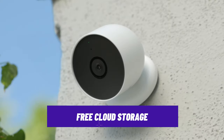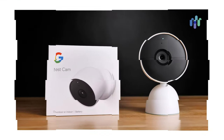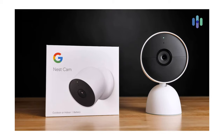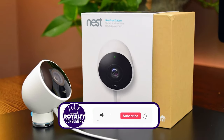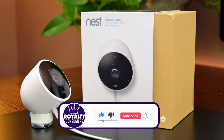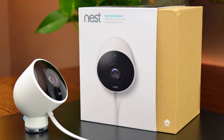The camera also offers free cloud storage for three hours of snapshots of motion events, with the option to use a microSD card for up to 128GB of local storage. But if you want more cloud storage options, you can subscribe to the Nest Aware plan for $6 per month or $60 per year per camera.